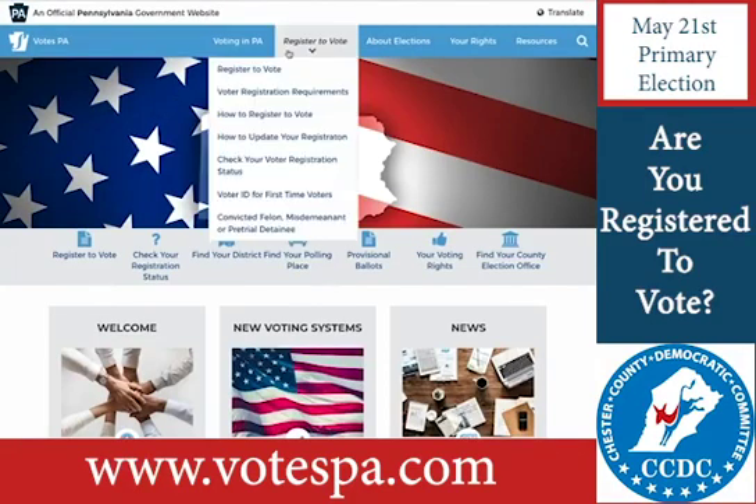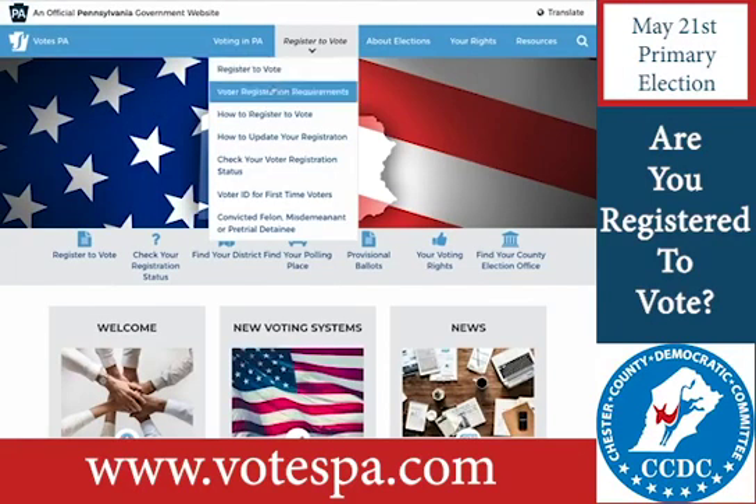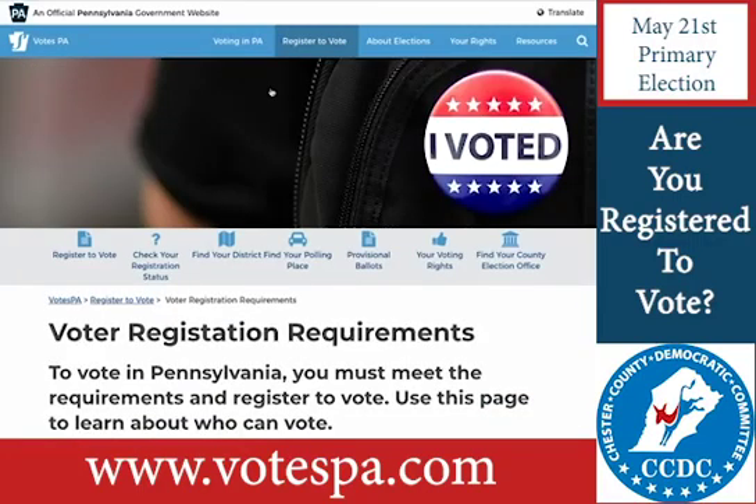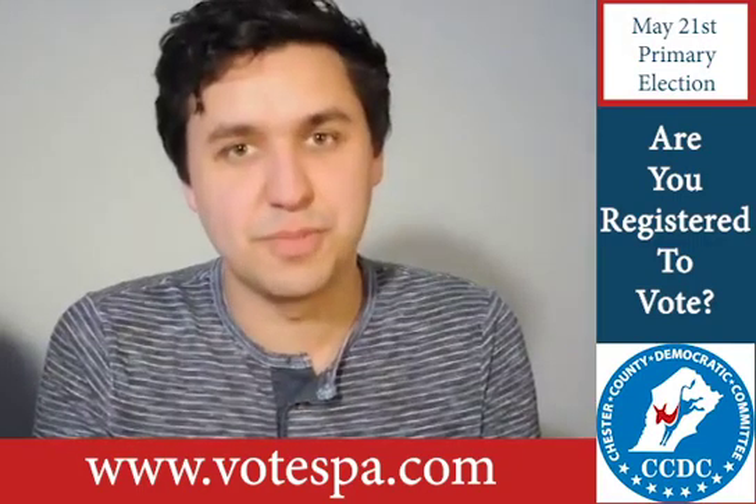At the top of the page, you'll see a Register to Vote drop-down menu. Then click Voter Registration Requirements. Make sure you read the page completely to make sure you're eligible to vote before registering.